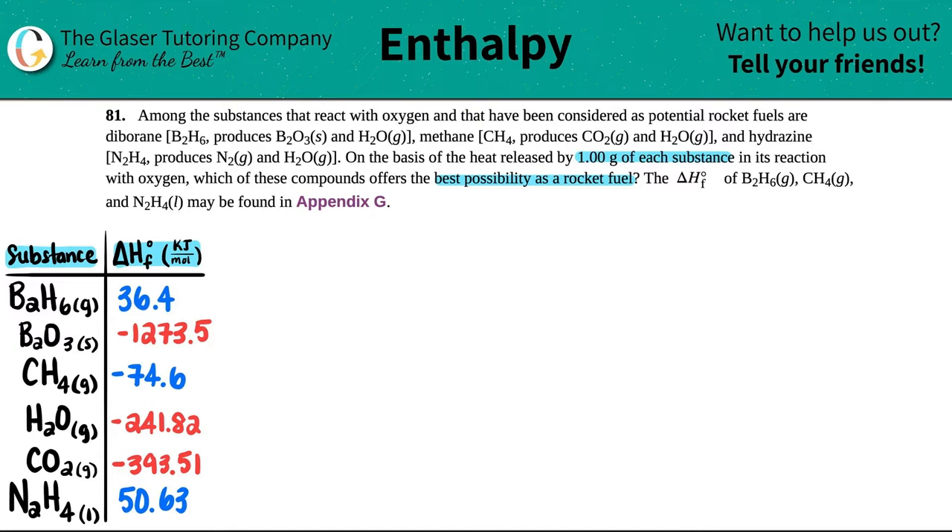First things first, we can't find a delta H value without a balanced equation. So we need to get balanced equations — three of them — for the three different components: we need the diborane, the methane, and the hydrazine. We're going to do one at a time.